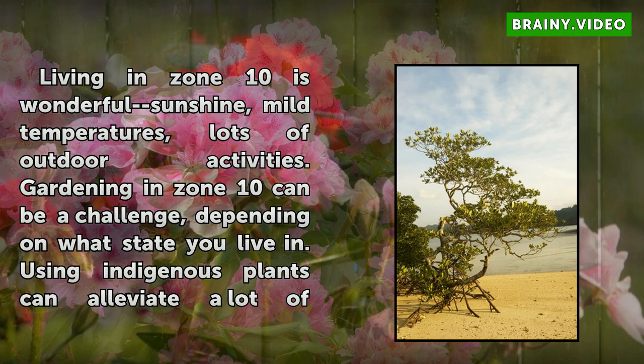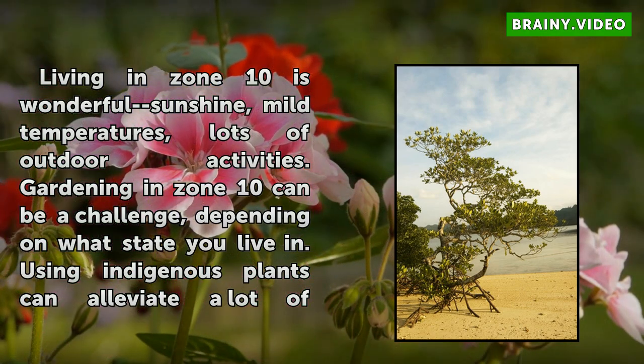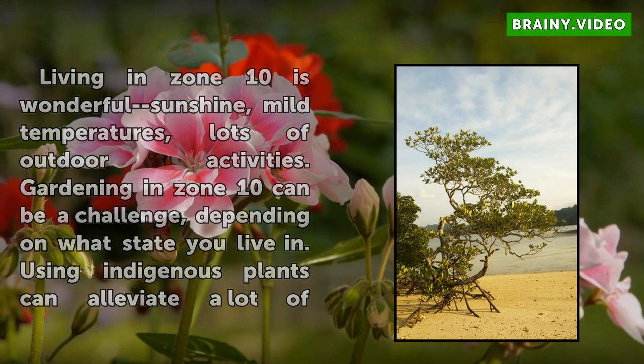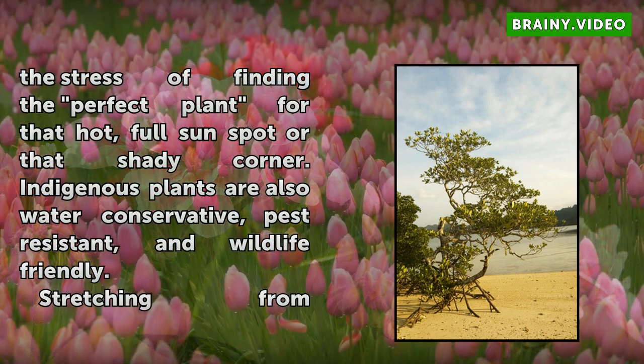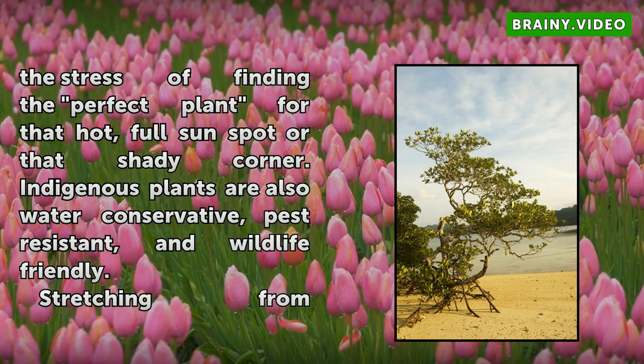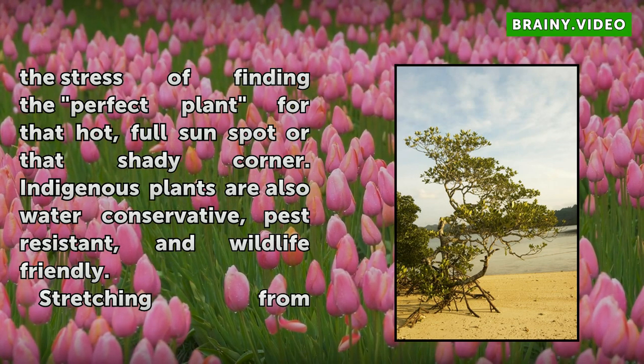Gardening in Zone 10 can be a challenge, depending on what state you live in. Using indigenous plants can alleviate a lot of the stress of finding the perfect plant for that hot, full sun spot or that shady corner. Indigenous plants are also water-conservative, pest-resistant, and wildlife-friendly.